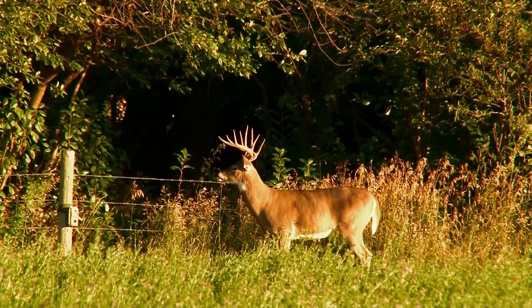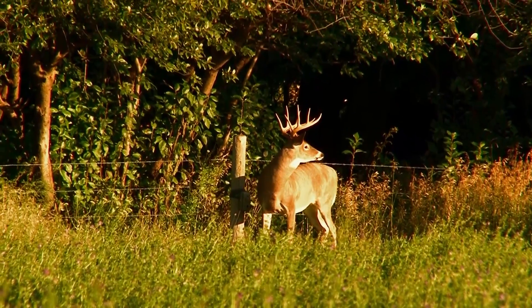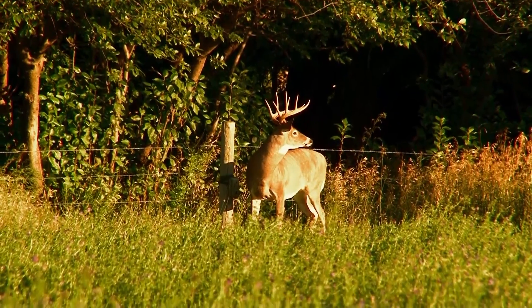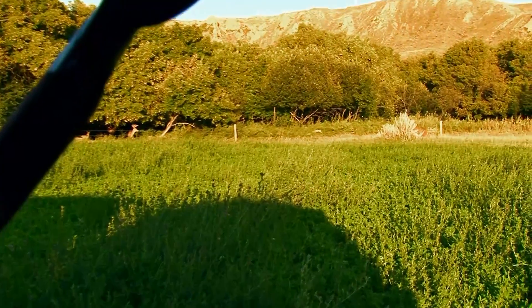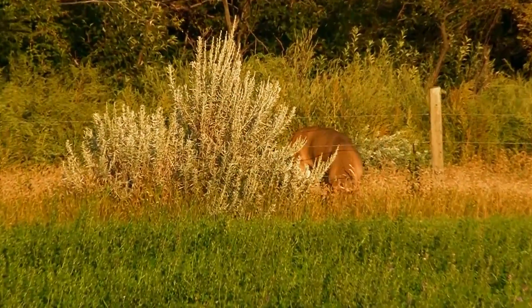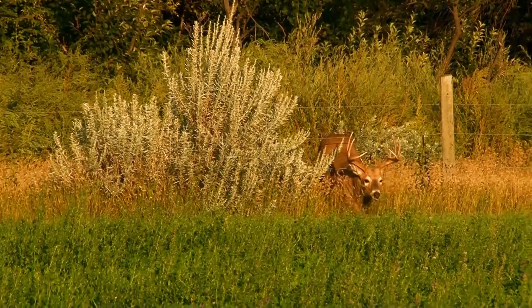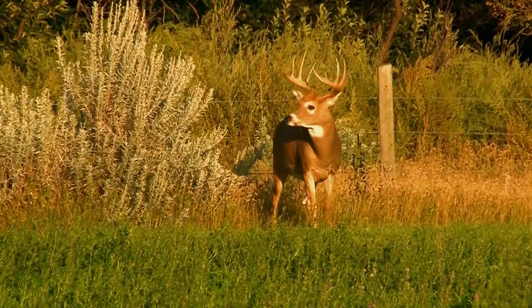A big deep body, long beams, with the sun shining off of him — James gets a good look at just what a beautiful mature deer Double Brow is. Another gorgeous heavy young buck makes his way to the field, a deer that if let survive has all kinds of potential.